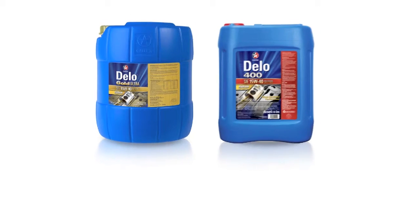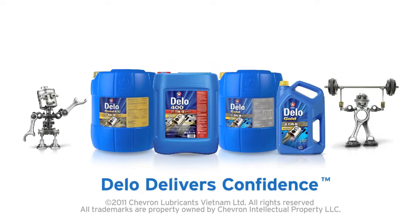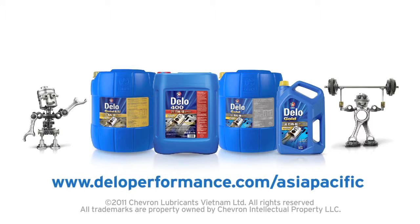That's why we can proudly say, Dello delivers confidence. Learn more at DelloPerformance.com/AsiaPacific.